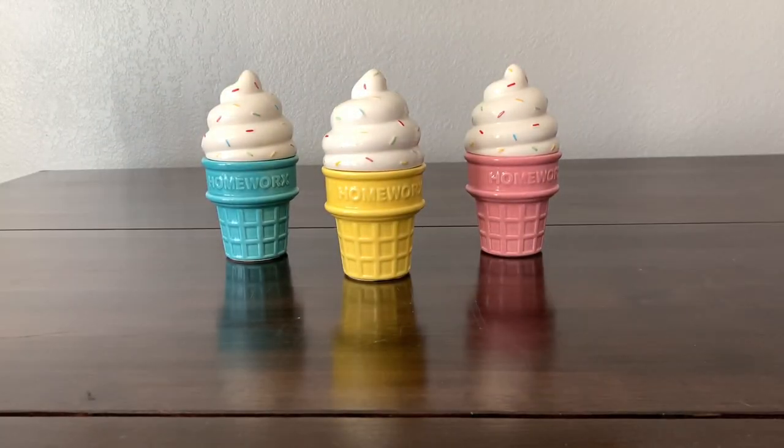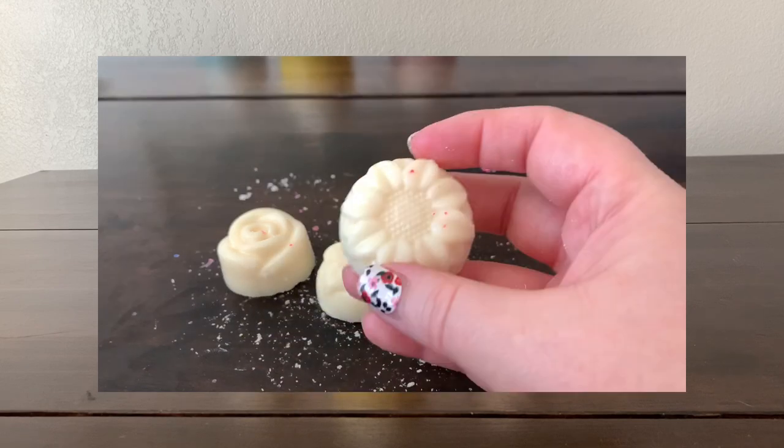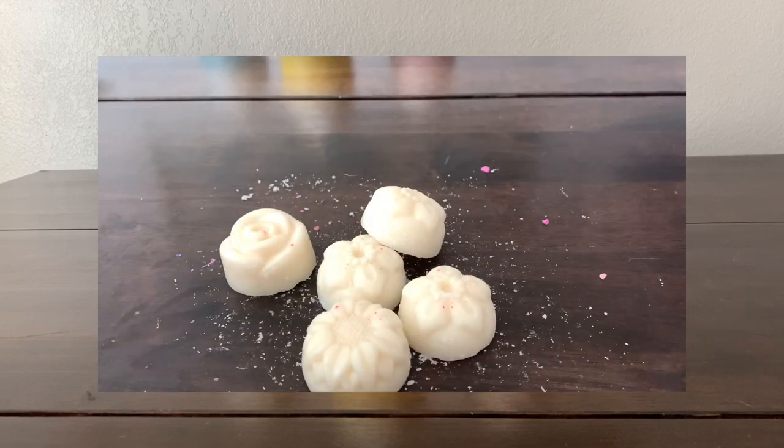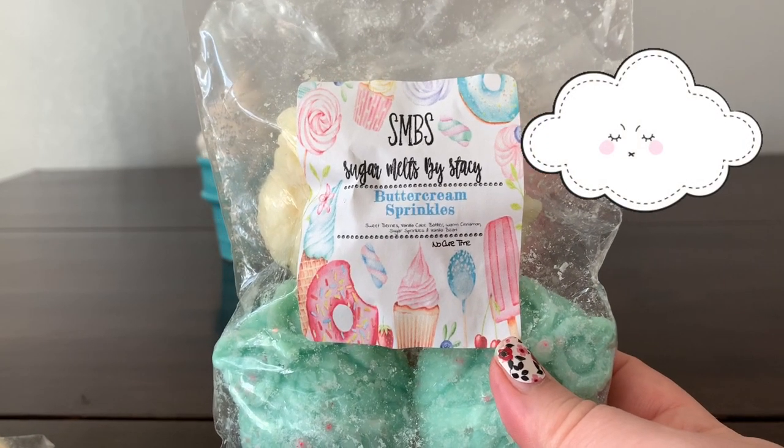Next we have some 'Hawaiian Pineapple' — just beautiful pineapple goodness, bright and fruity. Not super strong on cold, but I've noticed with Sugar Melts before that something may not seem strong cold but is perfect when melted — like the coffee cake I did last fall. I also got some 'Buttercream Sprinkles,' which is nice — just a good buttercream, and the after smell is really lovely with butter and creamy notes lingering.